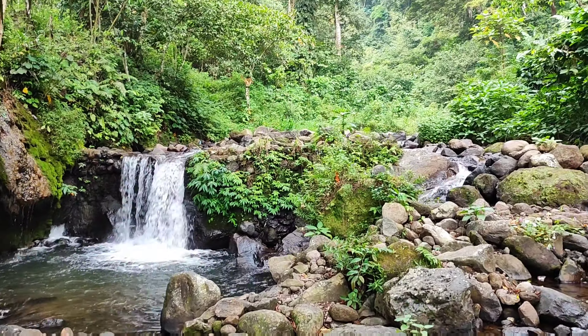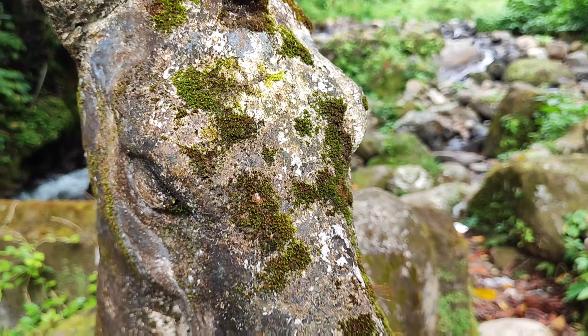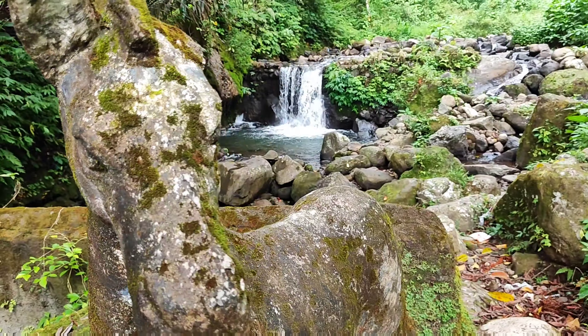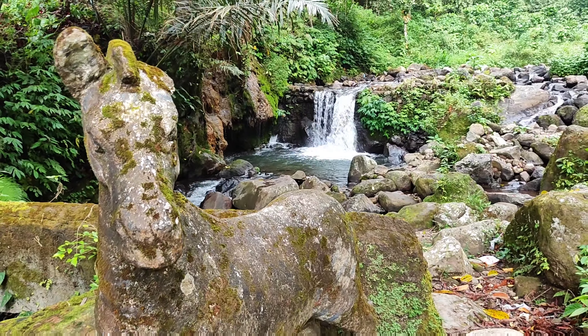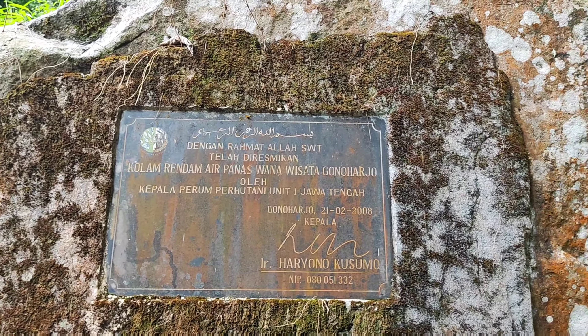Gonoharjo tourist destination, located in Kendal Regency, is a hot spring located in Ngelimut Village, Boja District. It also has waterfalls, even though they're not that big.